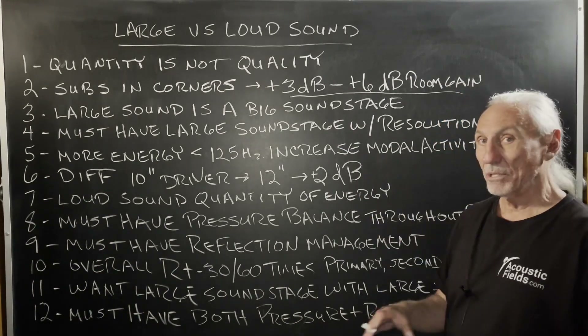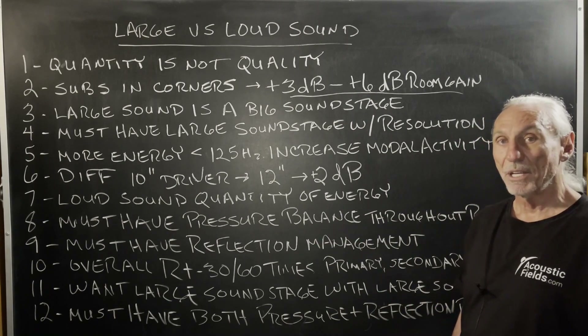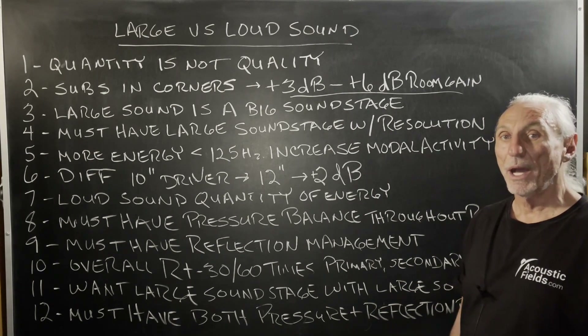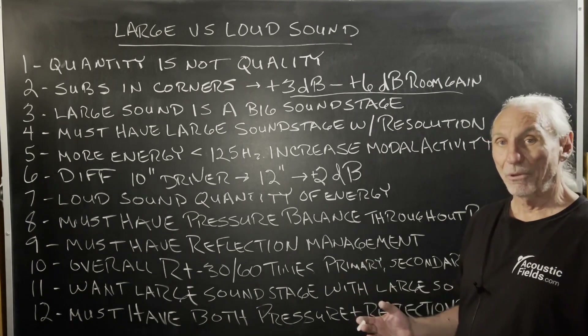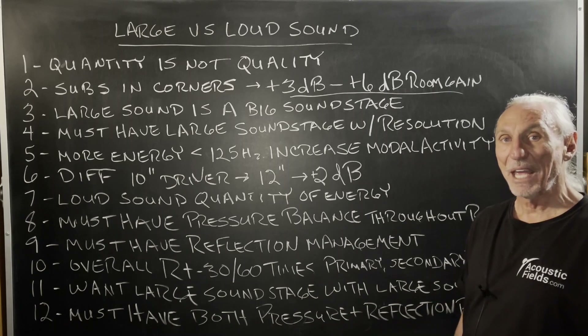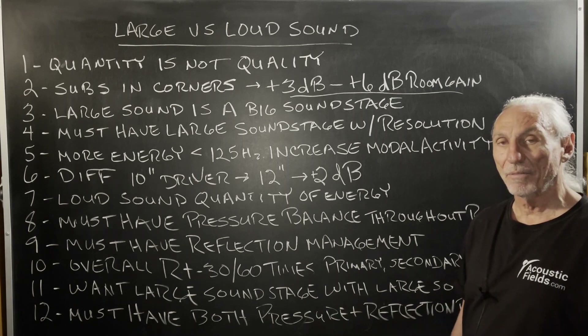Large sound is a big soundstage. We have a big soundstage in our theater room — 17 feet across, maybe 20. So it's big, and that's what you want. Loud, you don't want. Loud is gain for the sake of gain. You don't want that.